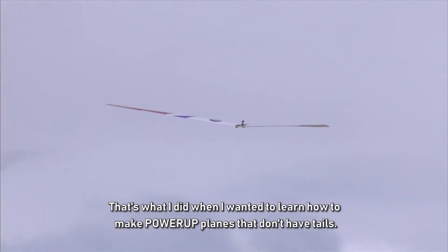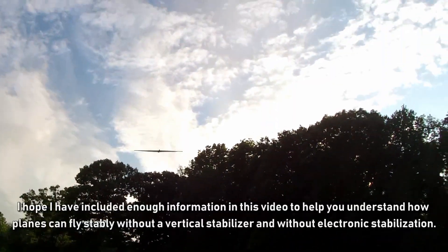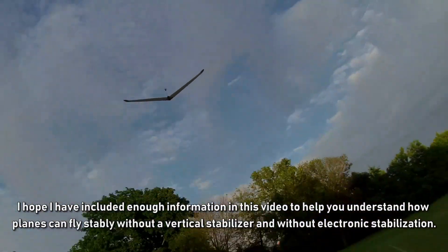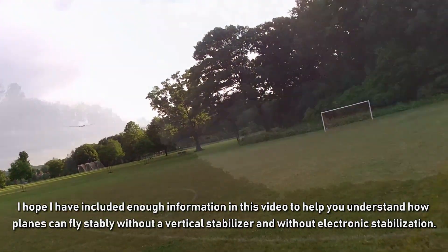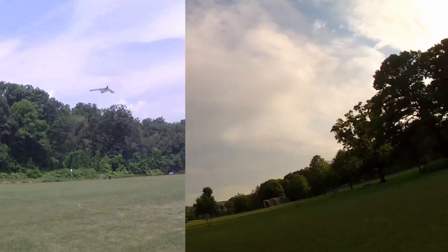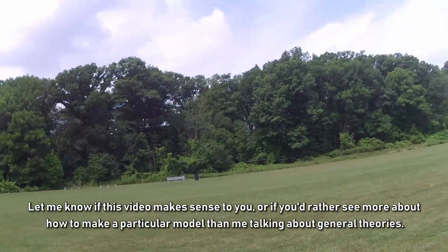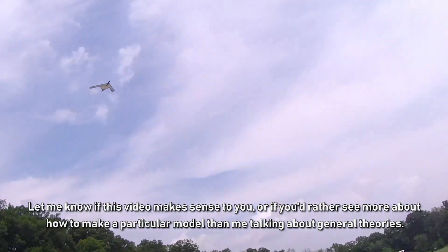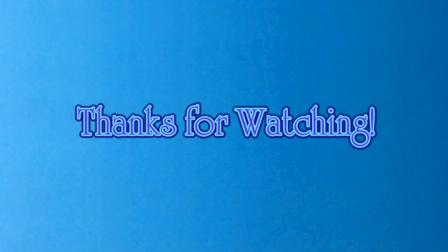That's what I did when I wanted to learn how to make powered-up planes without tails. I hope this video has included enough information to help you understand how planes can fly stably without a vertical stabilizer and without electronic stabilization. Let me know if this video makes sense to you, or if you'd rather see more about how to make a particular model than hear about general theories. Thanks for watching.